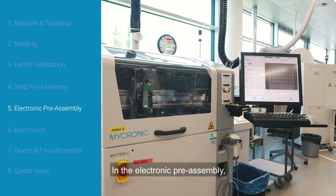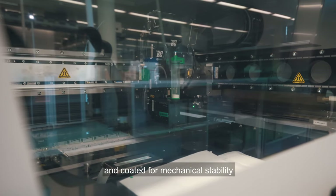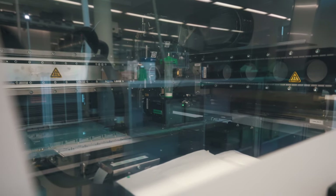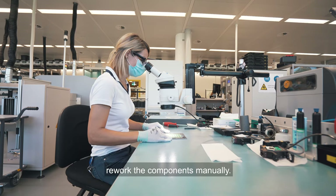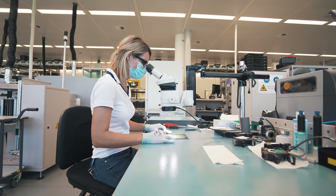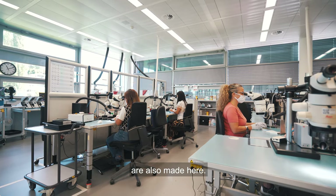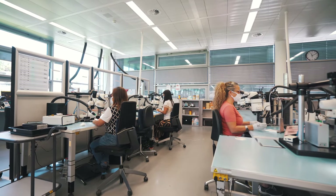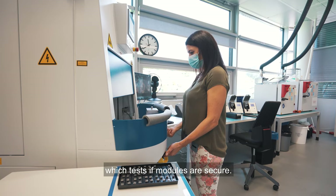In the electronic pre-assembly, the very small components are underfilled and coated for mechanical stability and protection from environmental contamination. The employees check the quality and if necessary, rework the components manually. The battery modules for battery-powered devices are also made here. The cells are mounted in the housing and then welded with a laser. Finally, the modules go through a quality control machine which verifies that tested modules are secure.